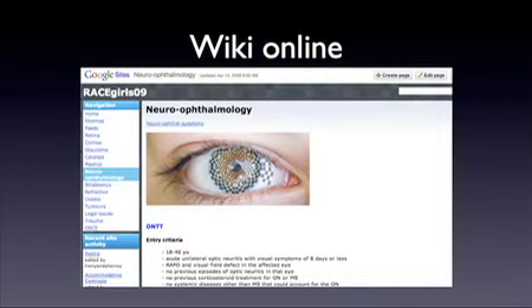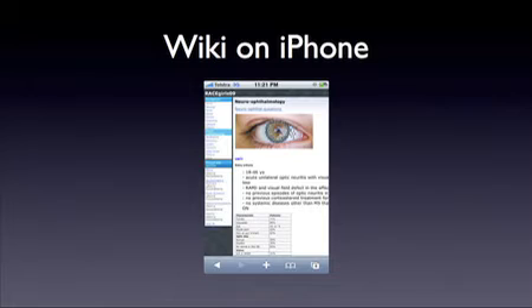My friends and I created an online wiki for all of our study notes — past exam questions with pre-written answers and all the information we required. At the hospitals, they've decided in their infinite wisdom that we're not allowed access to Google, Gmail, anything like that, in case we spend all our time emailing friends rather than seeing patients. So having the wiki available on my iPhone was really useful — in between patients and on my lunch break, I could still access all my study resources.